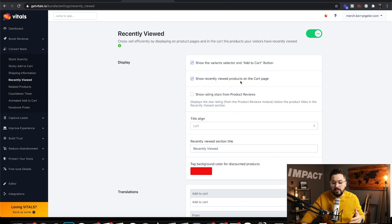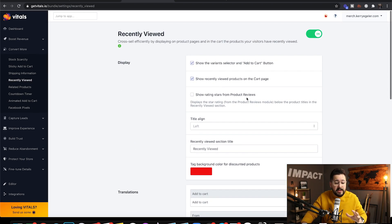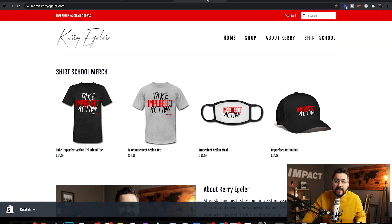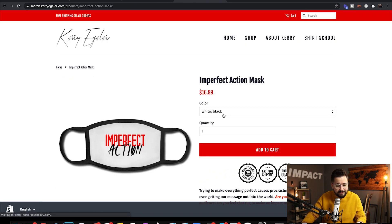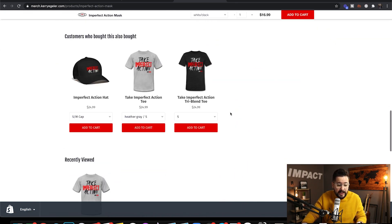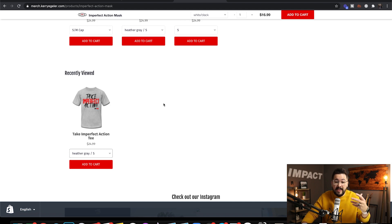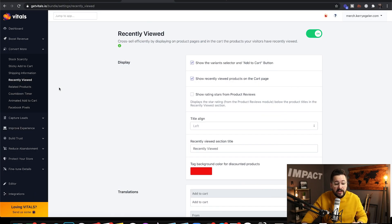You can show the recently viewed products on the cart page or not, and there are a few other options. By just turning this on — if we go over to the Keri Egler merch page, click on a product, and scroll down — you're going to see 'Recently Viewed' right here. This is the t-shirt I looked at a few minutes ago. I can pick my size and add to cart right there.